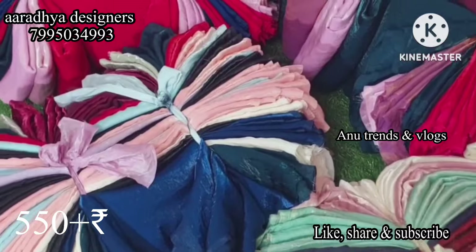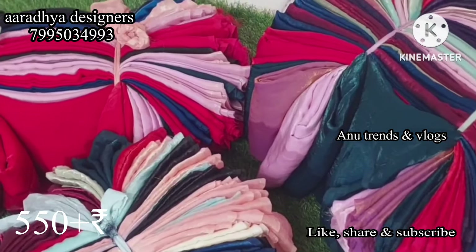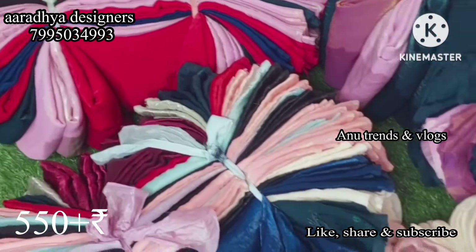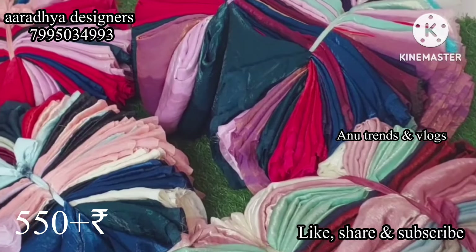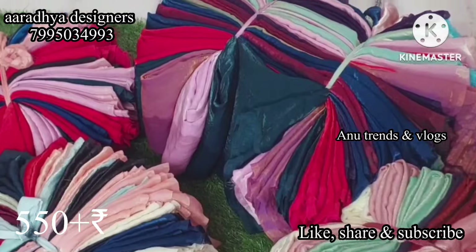Today, I will introduce you to the designers who are present — trending and most demanding space silk sarees collection. It is a very reasonable price. Without blouse, the saree length is 5 to 6 meters. Payment is online payment mode only, so it is not a direct sale.